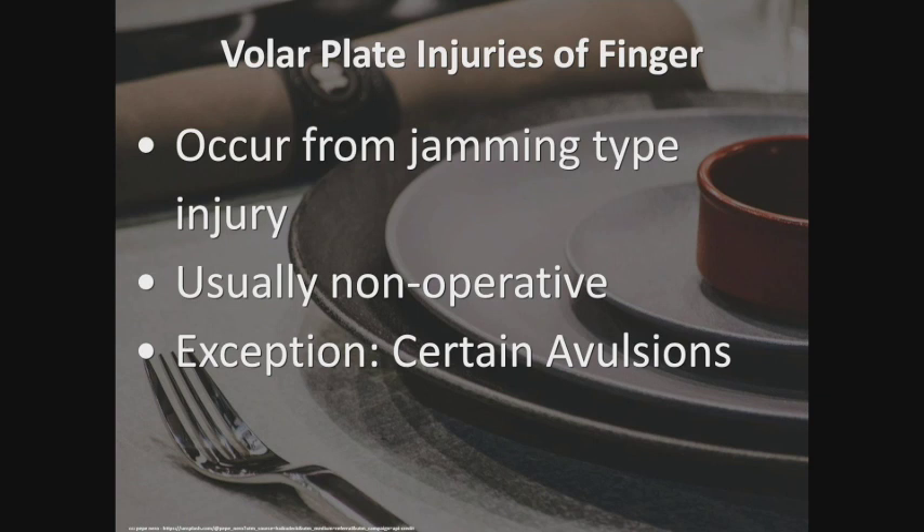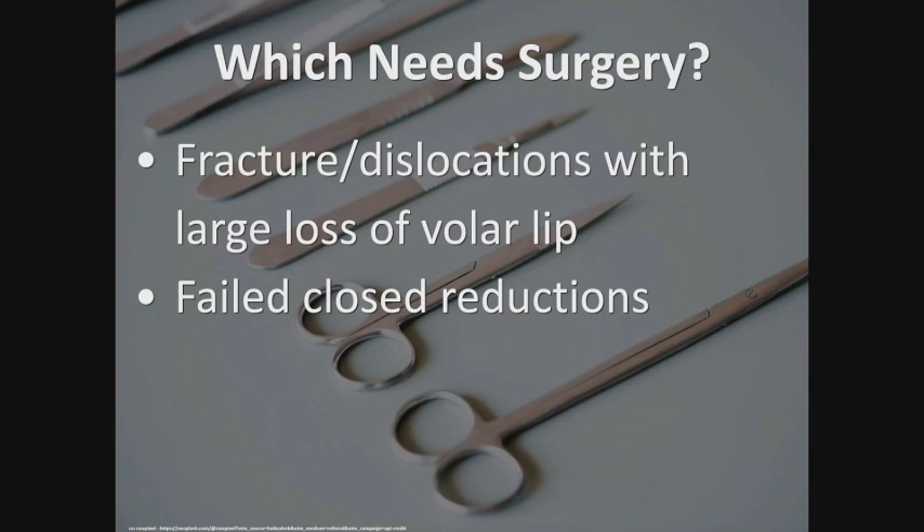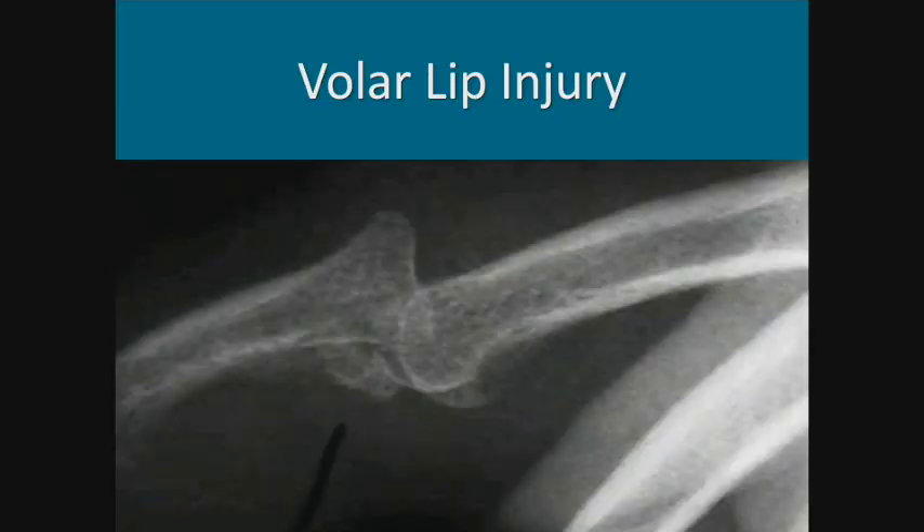Whenever urgent care or the ER sends patients to me within a day or two, I get rid of the splint, tell them to start moving, and reassess about a month later. Occasionally some are operative — certain avulsions with large enough fragments do require surgical intervention, particularly those on the volar part of the PIP joint. If the fragment is large enough, the joint becomes unstable, starts to dislocate or subluxate, and requires surgery. Sometimes a failed closed reduction also needs to be fixed.